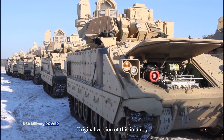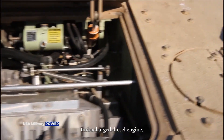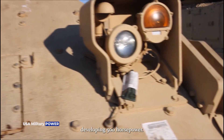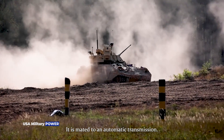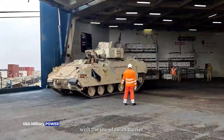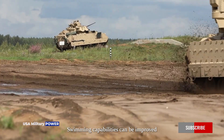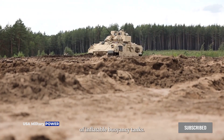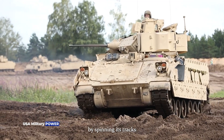The original version of this infantry fighting vehicle was powered by a Cummins turbocharged diesel engine developing 500 horsepower. The engine is located at the front and is mated to an automatic transmission. The M2 is amphibious with the use of a swim barrier. Swimming capabilities can be improved by the erection of inflatable buoyancy tanks. On water, the Bradley is propelled by spinning its tracks.